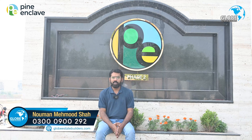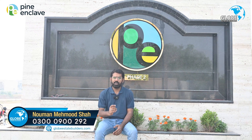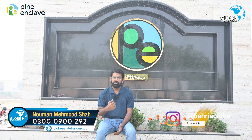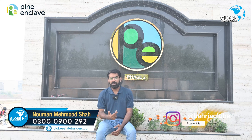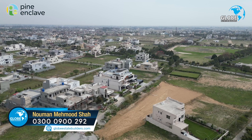As-salamu alaykum dear clients and viewers. The most asked question by clients is: which project can you guarantee will be delivered? We will get a plot number, there is availability, and there is also development. Our answer is Pine Enclaves.